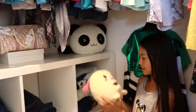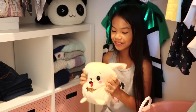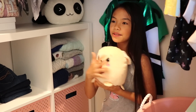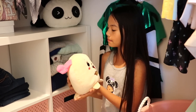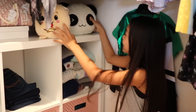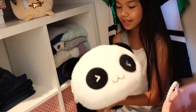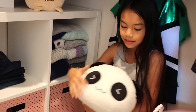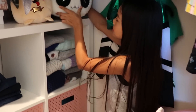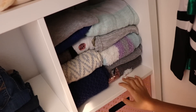We also have these critters here. First we have this Pikmi Pops marshmallow — it's not really called a marshmallow, but it's super soft and squishy. It's a dog, and believe it or not he's scented — he smells like bubblegum. I love keeping him in here because I love hugging him and he makes my closet smell good. I also have my favorite critter, which is a panda. I love pandas; his fur feels really nice.